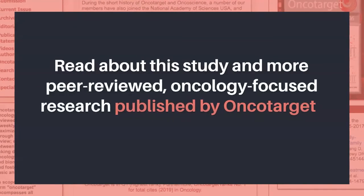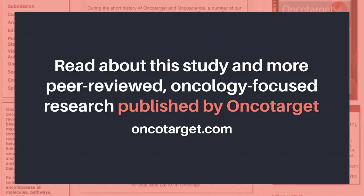Read about this study and more peer-reviewed, oncology-focused research published by OncoTarget at OncoTarget.com.